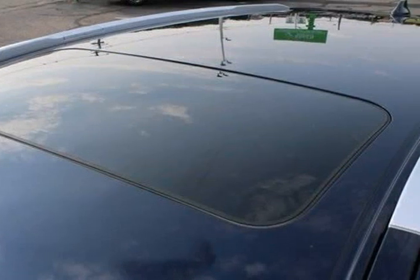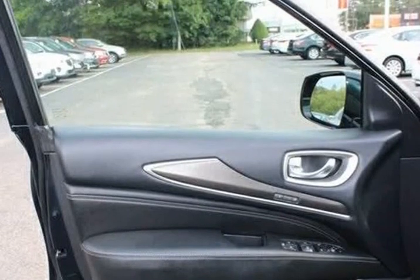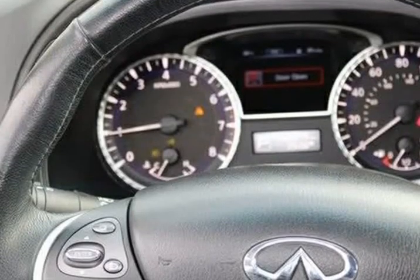Air conditioning, alloy wheels, AM/FM radio, Sirius XM, AM/FM/CD/MP3 audio system.